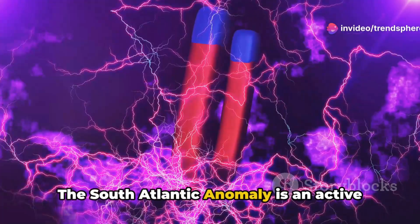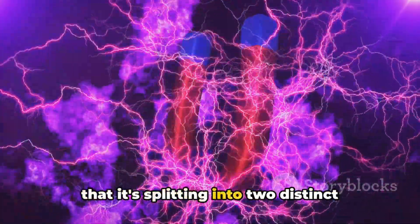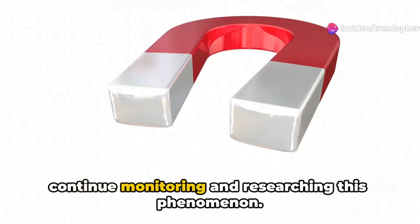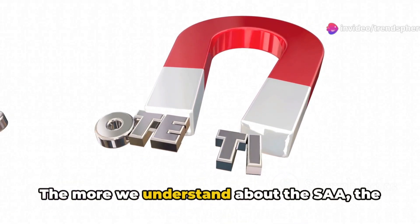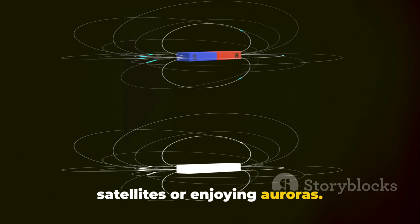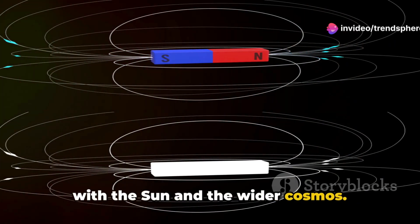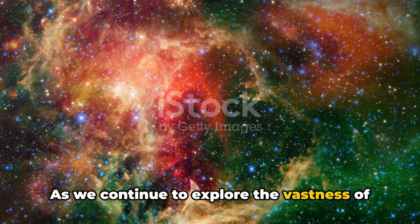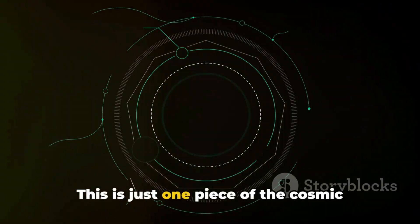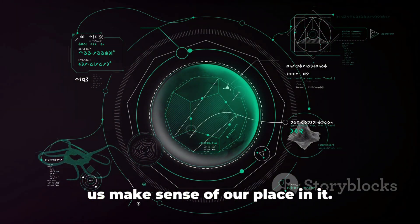The South Atlantic Anomaly is an active and evolving feature. Recent observations indicate that it's splitting into two distinct cells, signifying ongoing changes in its structure. This makes it even more critical to continue monitoring and researching this phenomenon. The more we understand about the SAA, the better we can predict its behavior — and this isn't just about protecting our satellites or enjoying auroras. It's about understanding our planet, its magnetic field, and how it interacts with the sun and the wider cosmos. As we continue to explore the vastness of space, understanding phenomena like the South Atlantic Anomaly becomes even more crucial — just one piece of the cosmic puzzle helping us make sense of our place in it.